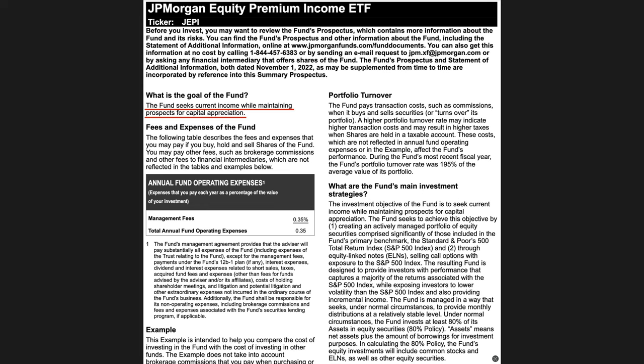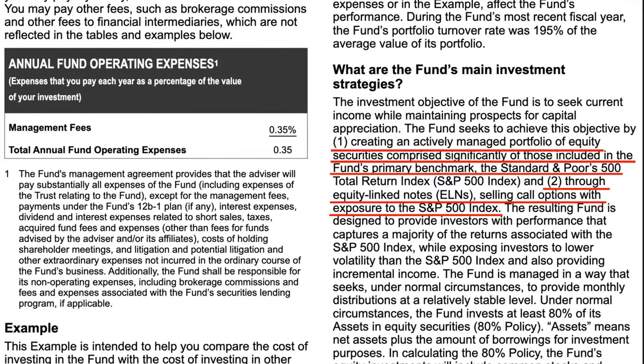JEPI is quite a bit different from SCHD — it is an actively managed income ETF. For its foundation, it uses primarily companies found in the S&P 500. However, JEPI also uses what's called equity linked notes, or ELNs, and sells call options against the S&P 500 index. Here's a simple example to help you understand what an ELN is.